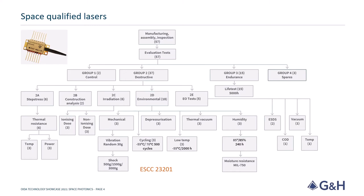Shown here is an example test program for a space qualified DFB laser product. This product was designed and developed at our UK facility in Torquay. The testing was carried out in accordance to the ESCC 23201 guidelines. In the frames of a European Space Agency project, we designed and space qualified high-power laser modules. We manufactured 57 devices and took them through a range of functional and environmental tests to confirm their applicability for space. The testing involves step stress, irradiation, shock, vibe, vacuum, temperature and humidity testing.